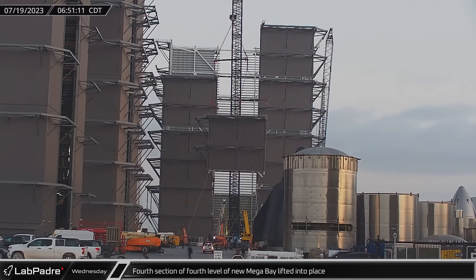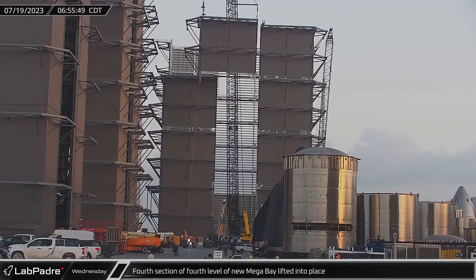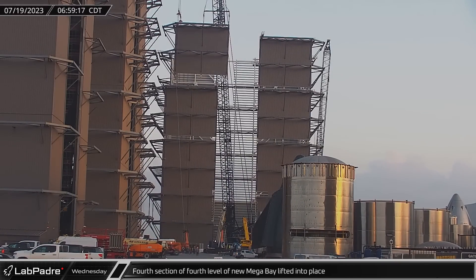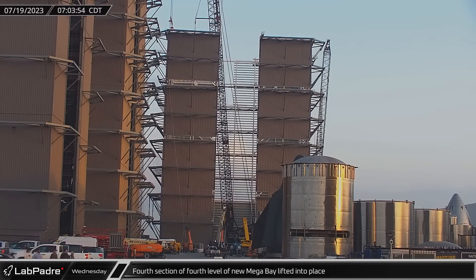Early on Wednesday morning, the final section of Mega Bay 2's fourth level was lifted into place. The Buckner-owned LR-11000, which is building the facility, would soon be lowered to have its jib extended for the fifth level.